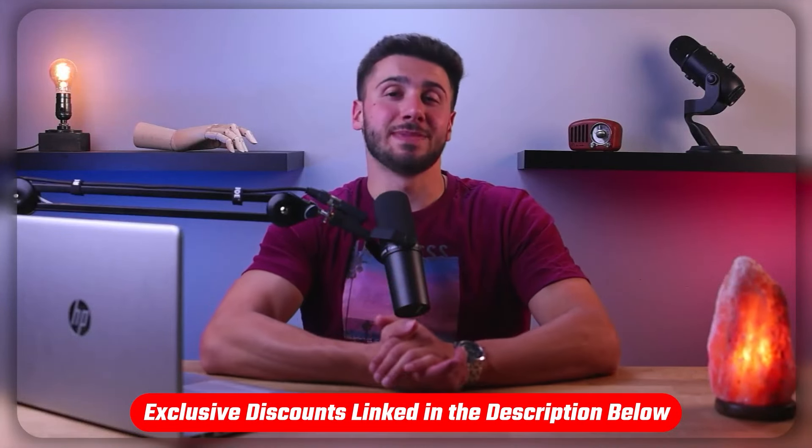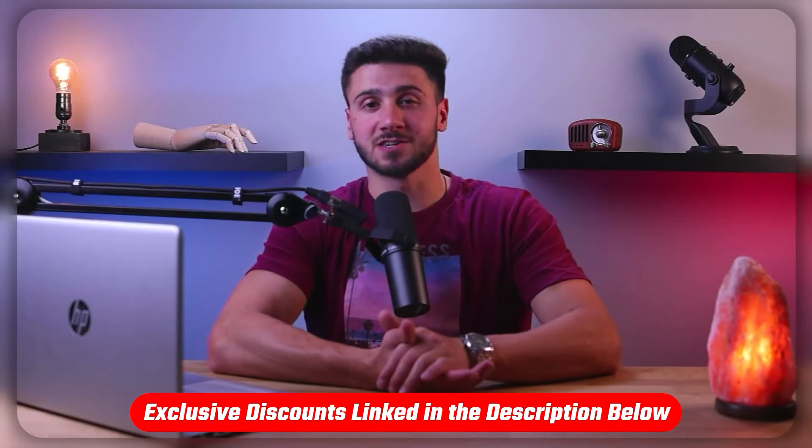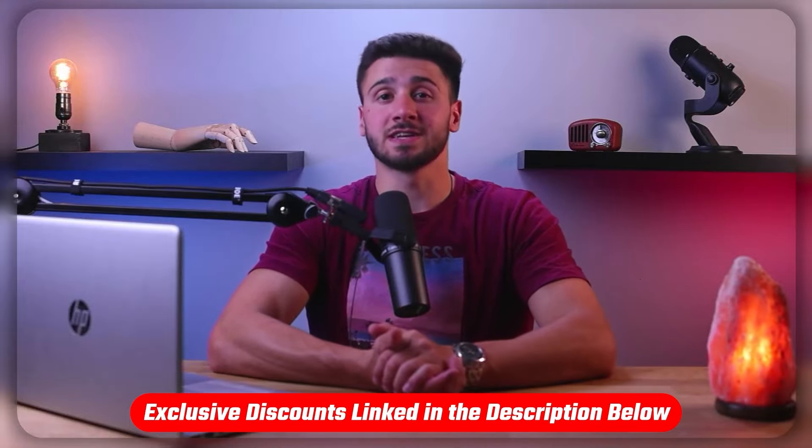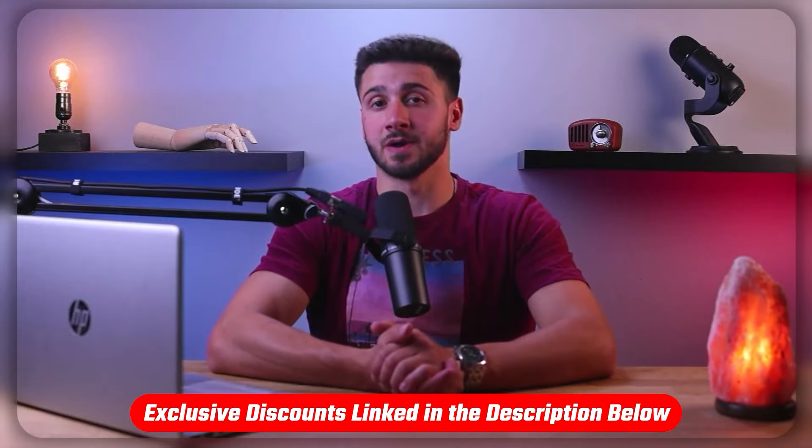Now, if at any point you'd like to check out the mentioned mattresses in this video for yourself, you'll find helpful links in the description down below, including a discount code to save you some money.